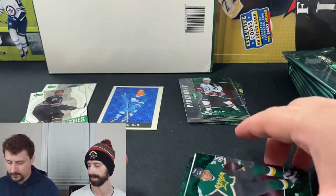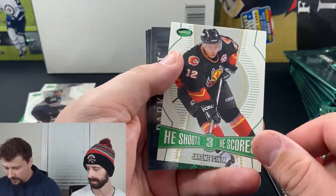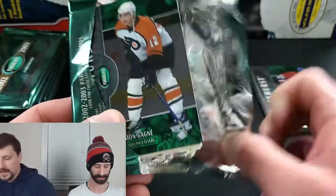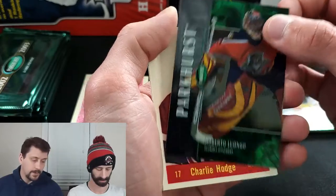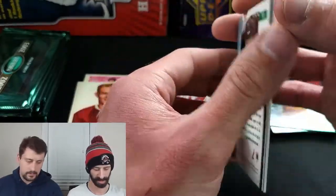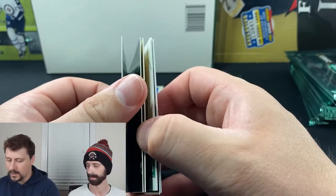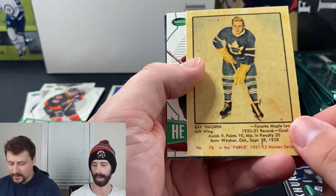We've got Mike Modano base, Kevin Weeks base, He Shoots He Scores worth three, Niedermeyer base, LeCavalier base, and Hartnell base — no rooks yet. The parallels for base cards are bronze, silver, and gold, numbered to 150 and 10 respectively — just a different color, not numbered on the card itself. Roberto Luongo and Charlie Hodge also appear. Jason Arnott and Andrew Cassels — no rookies in there. No memorabilia yet, nothing numbered.